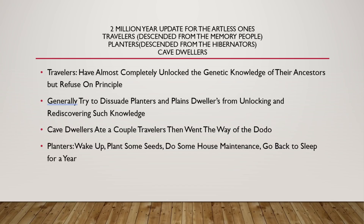The Planters are descendants of the Hibernators. They wake up, plant some seeds, do some house maintenance, and then go back to sleep for a year while the seeds that they have planted grow.